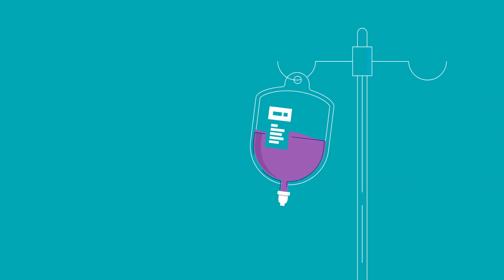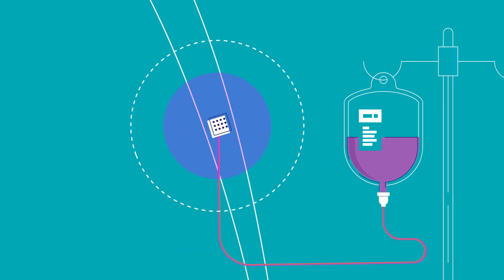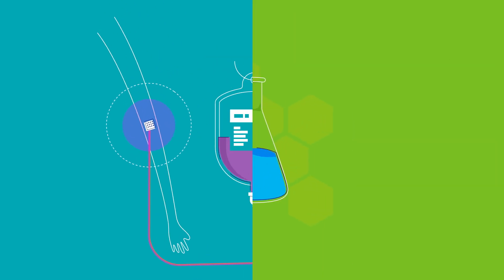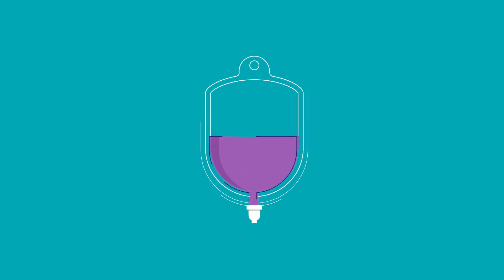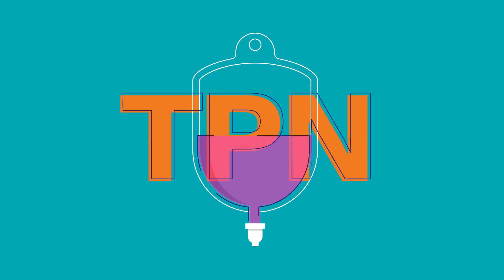Parenteral nutrition is when nutrition is delivered intravenously, allowing nutrients to go directly into the bloodstream. It can supplement enteral nutrition or can be the sole source of nutrients. When it is the sole source, you may hear it called TPN, or total parenteral nutrition.